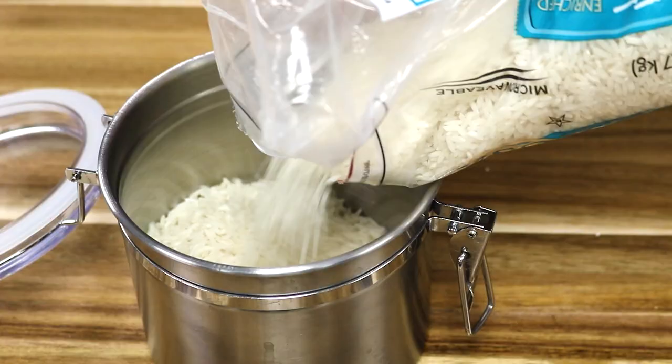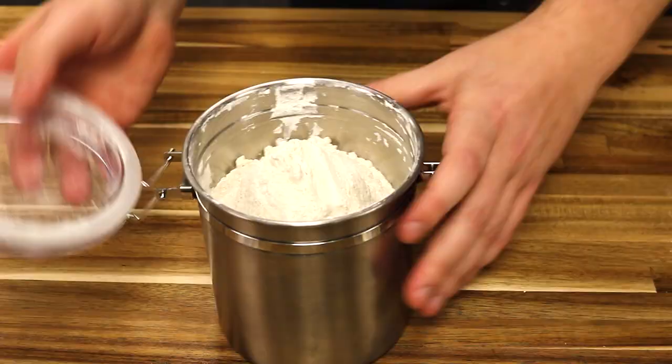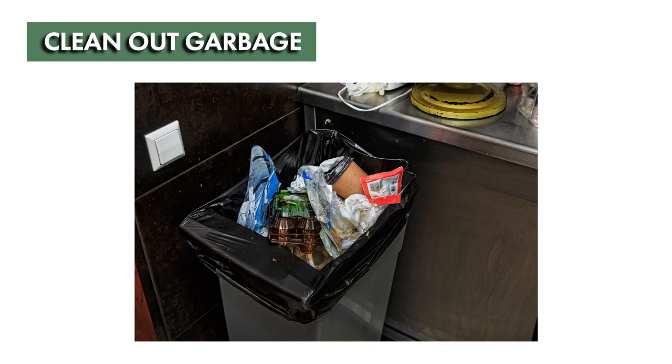Additionally, sort through your pantry and clean out any spoiled foodstuffs. Loose foods like cereal, rice, or flour should be moved to airtight, sealable containers to limit detection and prevent or contain any pantry pest outbreaks.